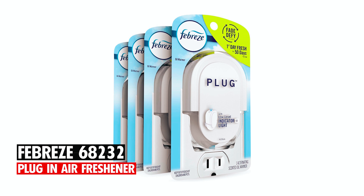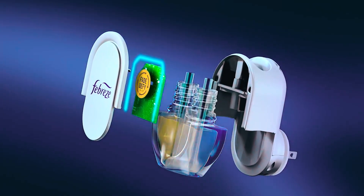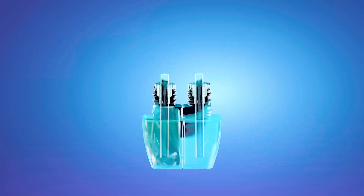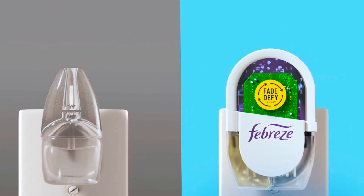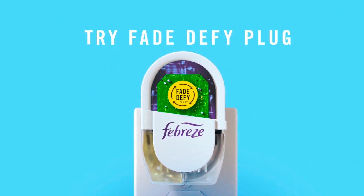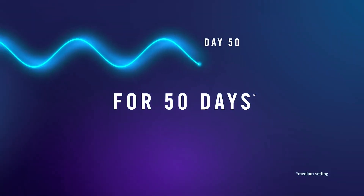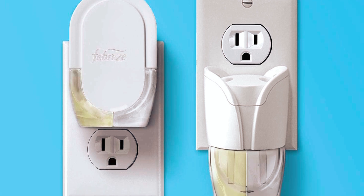The Febreze 68232 Plug-in Air Freshener refreshes your home with a continuous fresh scent so that your home will always be guest-ready. While other pluggable air fresheners fade quickly, the Fade Defy plug's innovative Febreze formula perseveres, waxing strong for 50 days on its low setting. This air freshener conveniently plugs into any outlet in any high-traffic area.